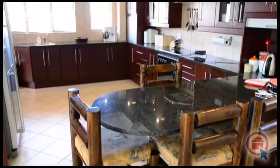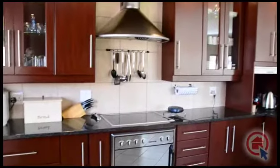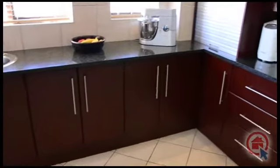The kitchen is modern and offers granite tops providing ample worktop space. There is ample cupboard space, a glass top stove, walk-in pantry, scullery and laundry.